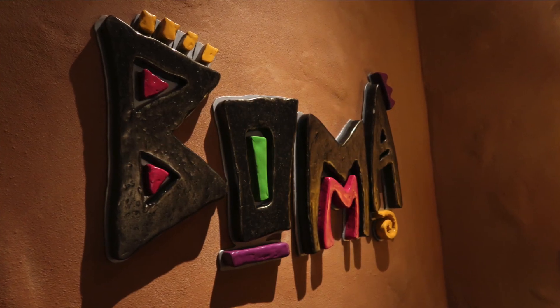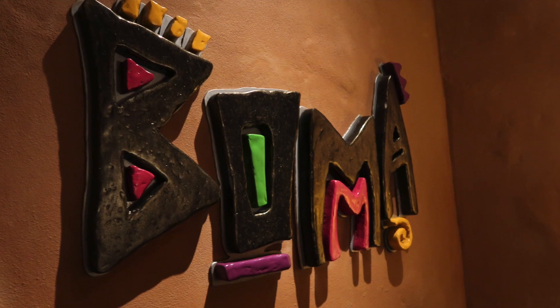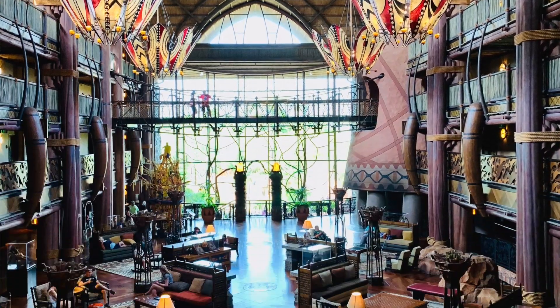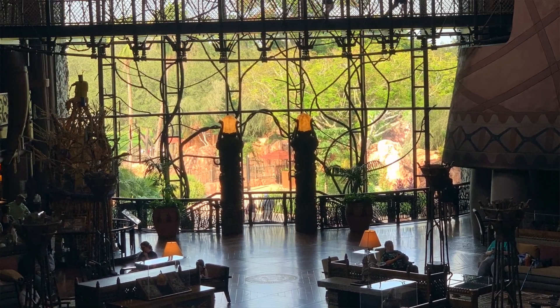Boma can be found on the lower level at Animal Kingdom Lodge and is a destination in itself. If you get there early for your reservation, you can explore the lobby or go down to the viewing area where you can see animals on the savannah. The word Boma means a community enclosure used to protect and shelter, and it's often covered with a thatched roof. The restaurant uses that theme to perfection.